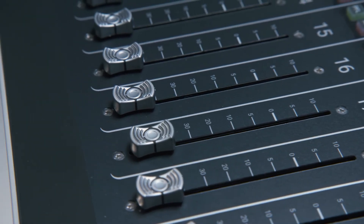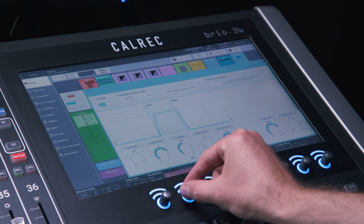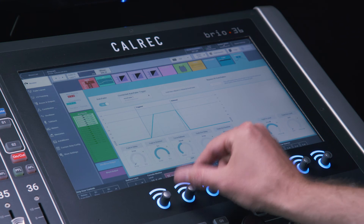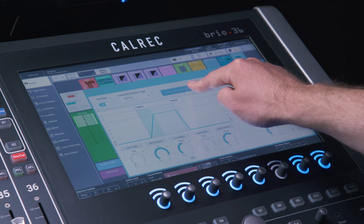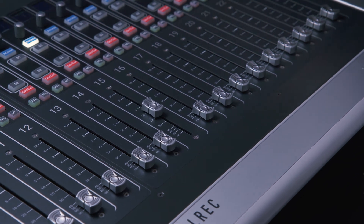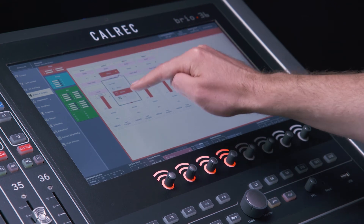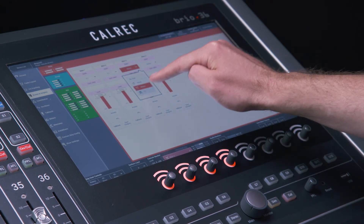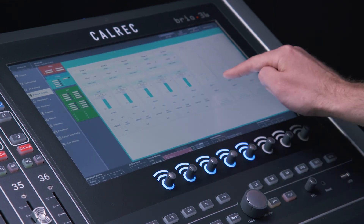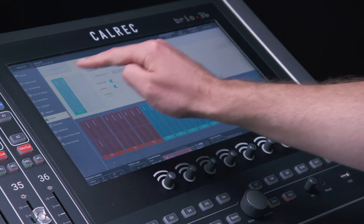Auto faders for audio follows video are easy to set up and configure, thanks to Brio's clear UI and intuitive controls. Auto mix is available on all mono channels and groups as standard. Reconfiguring buses on the fly is very easy too — a user can change a stereo bus to a 5.1 bus in a few clicks. DSP is automatically reallocated so you don't need to be a software engineer to change your DSP configuration.